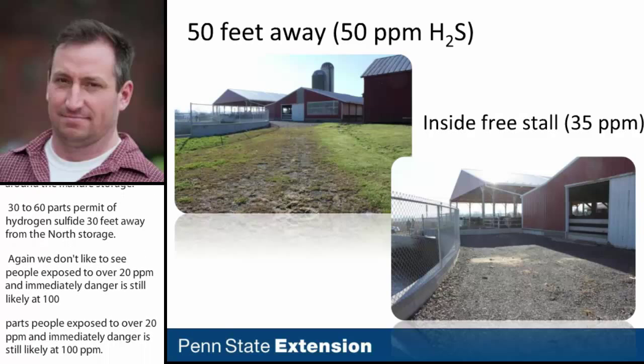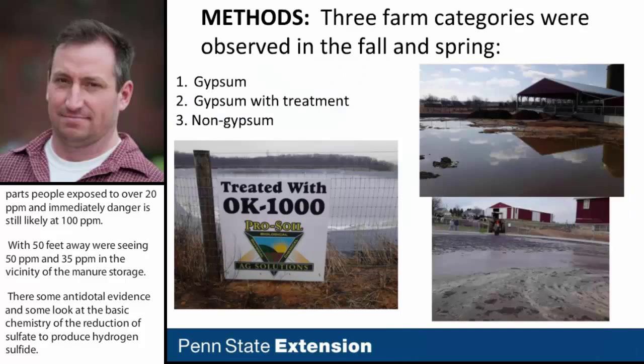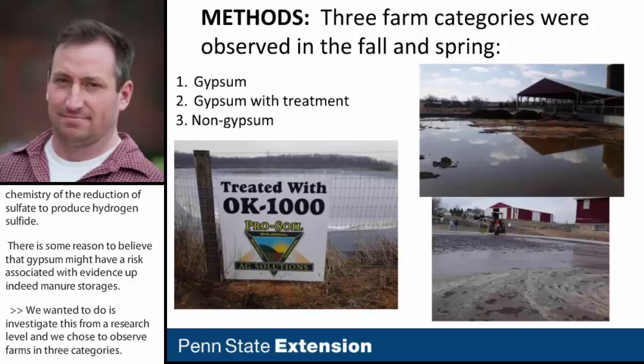There is some anecdotal evidence and basic chemistry behind the reduction of sulfate to produce hydrogen sulfide, giving reason to believe that gypsum might carry risk if it ends up in deep manure storages. To investigate this at a research level, we chose to observe farms in three categories: farms that use gypsum bedding, farms that use gypsum bedding with some sort of amendment or treatment reported to knock down hydrogen sulfide emissions, and farms that don't use gypsum bedding at all and instead use some sort of traditional bedding.